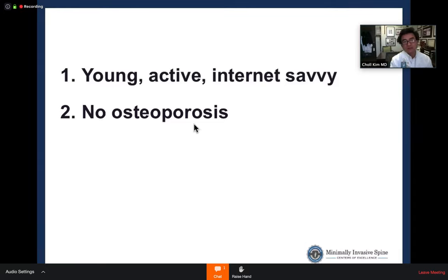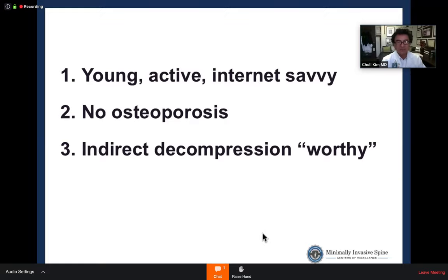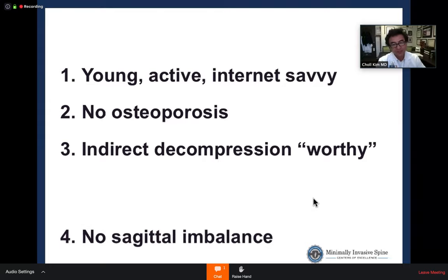The interbody implant used for percutaneous endoscopic interbody reconstruction is only 8mm wide and 30mm long — a small footprint compared to a lateral TLIF device. The ideal EndoTLIF patient has little to no osteoporosis and must be 'indirect decompression worthy': imaging should suggest that interbody realignment will achieve adequate decompression, especially centrally, since direct central decompression is difficult without solid overall realignment.